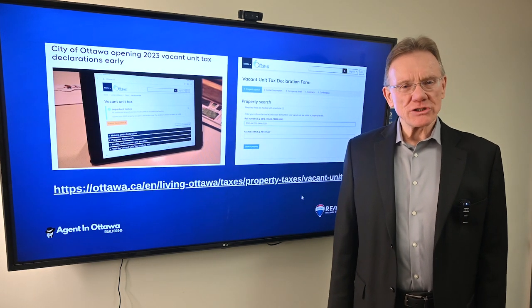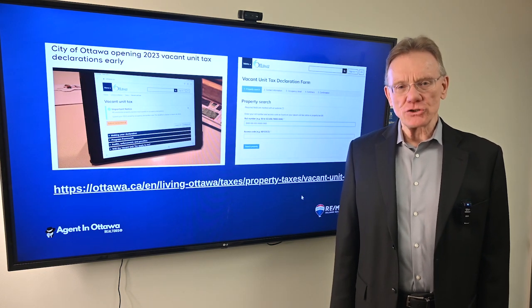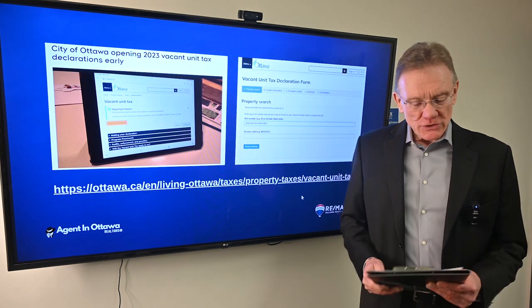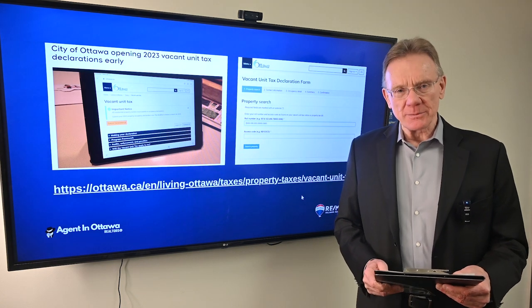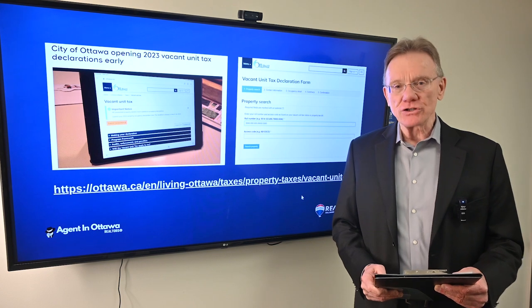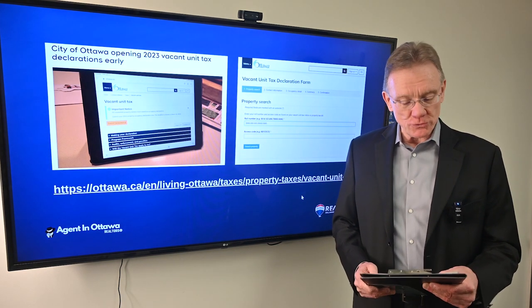Hello, Patrick Walchuk here with the Agent in Ottawa team. This is a video about the City of Ottawa's vacant unit tax for the calendar year 2023. You can begin filing your vacant unit tax declaration as of Thursday December 14th, which was yesterday, and you have until March 31st, 2024 in order to do that.